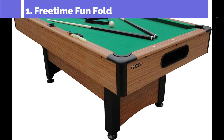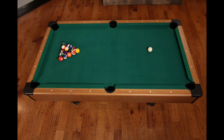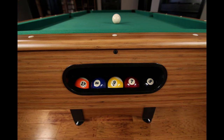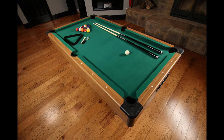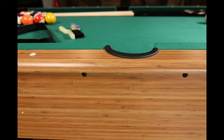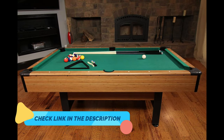Our top pick is the Miserac Dynasty Space Saver 6.5-foot Billiard Table. This impressive table offers a space-saving design without compromising on features. With leg levelers for stability, an automatic ball return system, and a classic green nylon cloth, it brings the professional pool hall experience right to your home. Measuring at 6.5 feet, it's the perfect size for those seeking a quality billiards game without the need for a dedicated game room. The leg levelers ensure a stable playing surface on any floor, while the automatic ball return system keeps the game flowing smoothly.